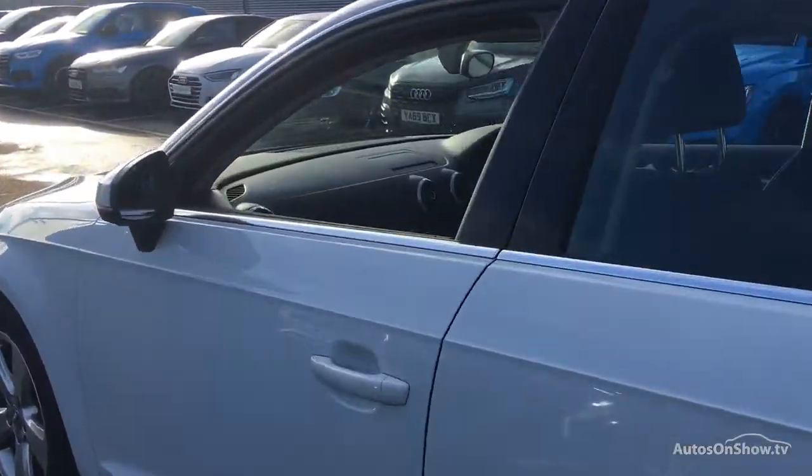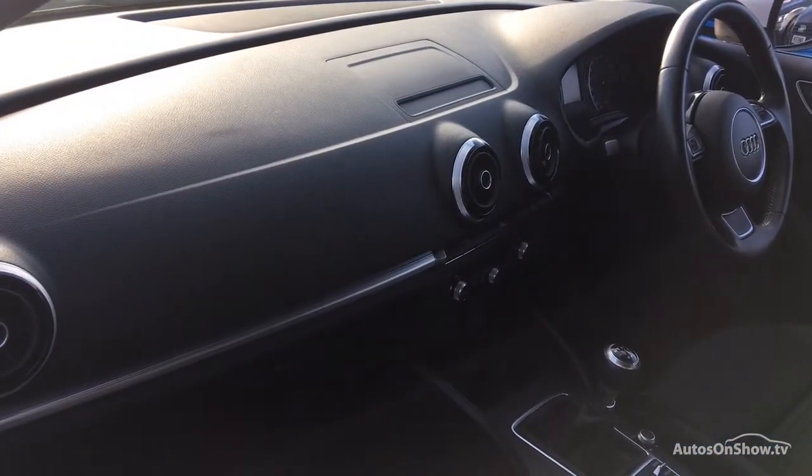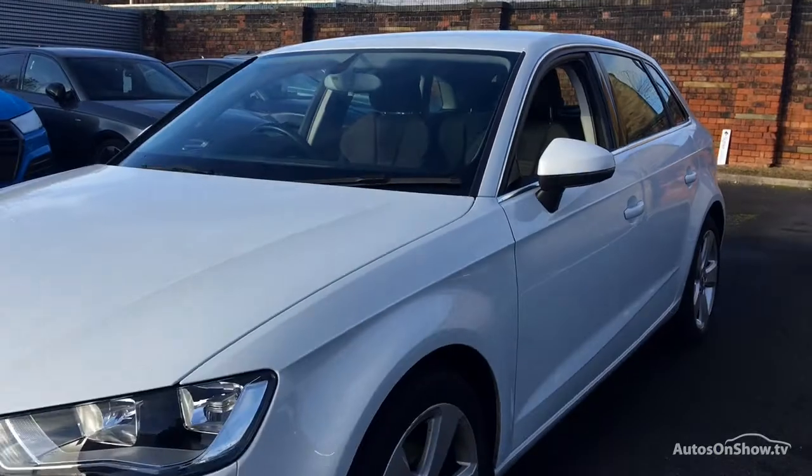Additionally, during this essential preparation stage, Sytner undertake any routine service or maintenance work required ahead of the following 6,000 miles or six-month period, before applying a minimum of 12 months' warranty, including roadside assistance.